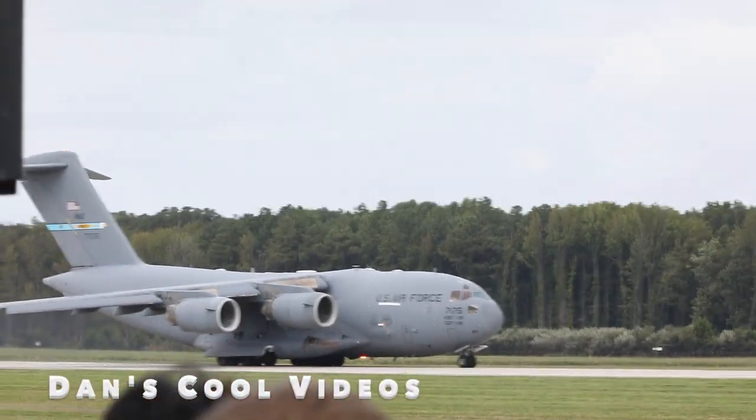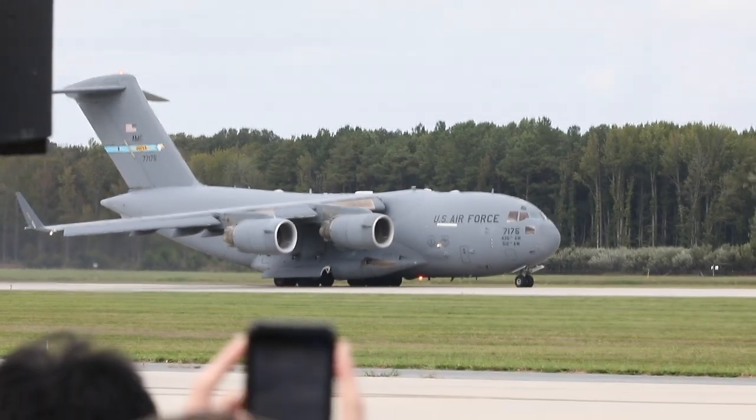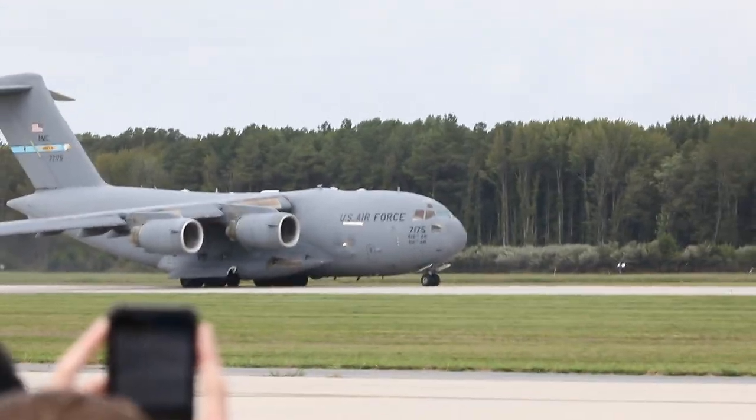With a departure climb angle of just over 25 degrees nose up, the aircraft will reach over 1,500 feet before crossing the departure end of the runway.